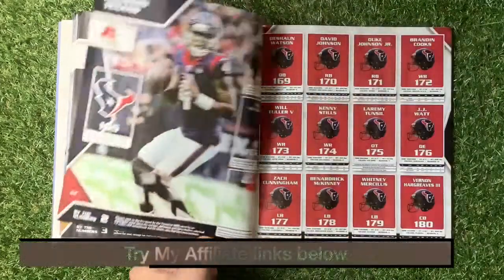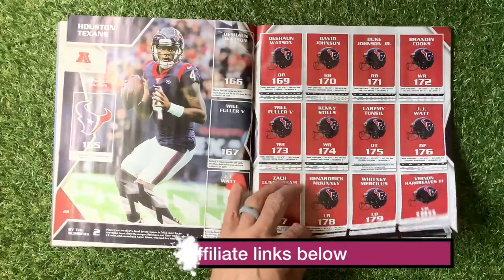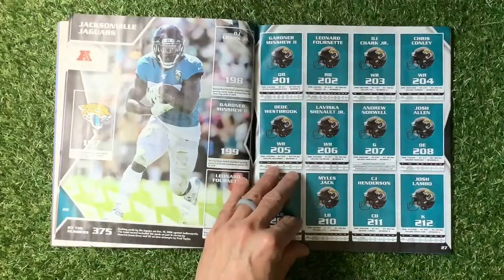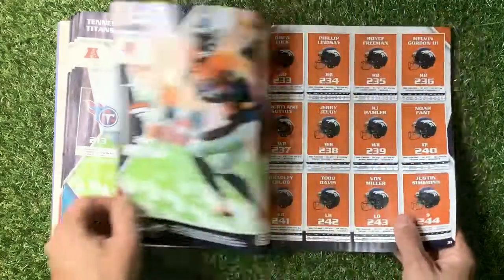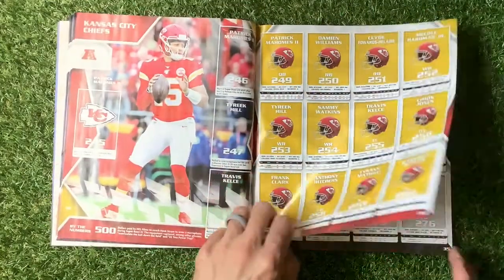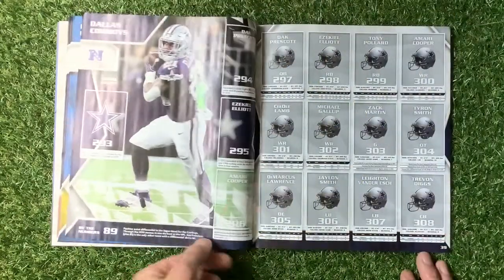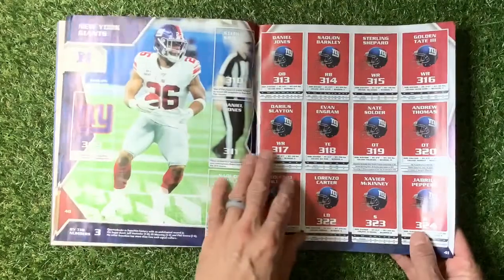We've got Cincinnati Bengals, Cleveland Browns, Pittsburgh Steelers - let us know who you're supporting or who's your team. Houston Texans, Indianapolis Colts, Jacksonville Jaguars, Tennessee Titans.